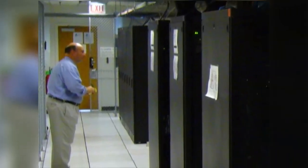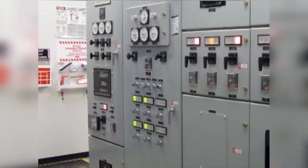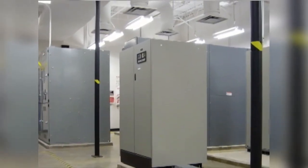Chicago has over 8,500 square feet of raised floor. And all Expedient data centers possess high-performance, dedicated, redundant telecommunications backbones, redundant power, and redundant HVAC built for today's demanding hardware.